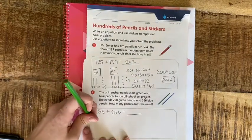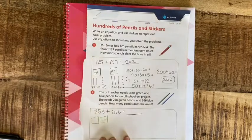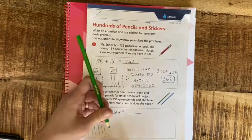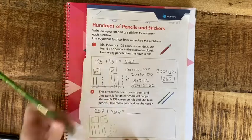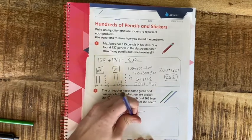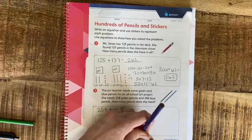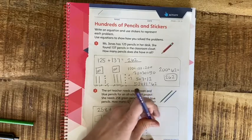I'm going to color-code this since I have colored pencils. For 258: 200, then 10, 20, 30, 40, 50, and 1, 2, 3, 4, 5, 6, 7, 8 — those are the green pencils. Now for the blue, 266: 200, then 10, 20, 30, 40, 50, 60, and 1, 2, 3, 4, 5, 6.